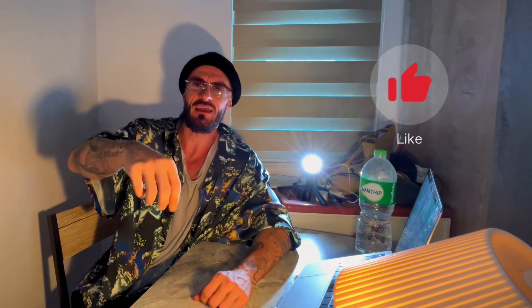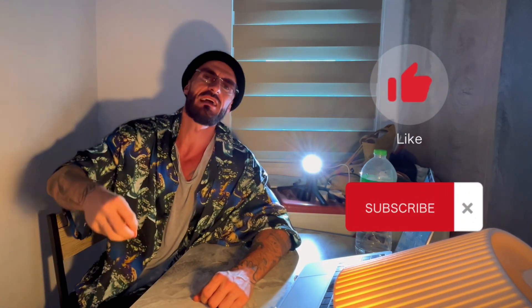That is it for this one, guys. If you enjoyed this video, consider dropping a like, comment something down below, subscribe to the channel for more content. Have a great day — if I don't see you, have a nice Christmas, and until the next one, my friends, bye bye.